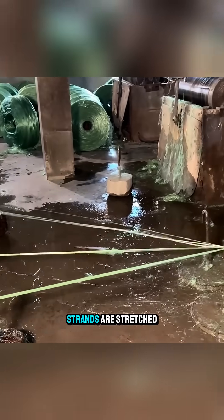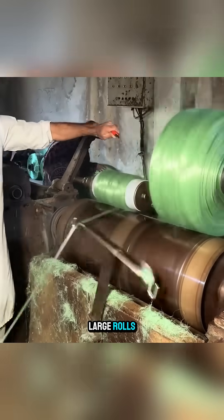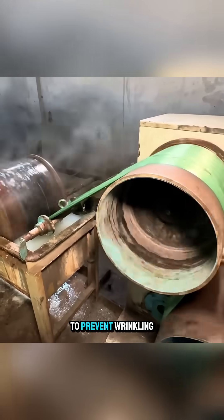The softened plastic strands are stretched further and wound into large rolls. These rolls are fed into a spinning system that stretches the surface again to prevent wrinkling.